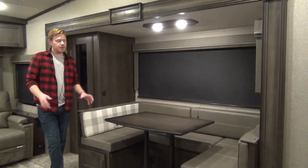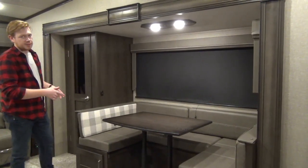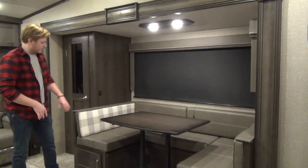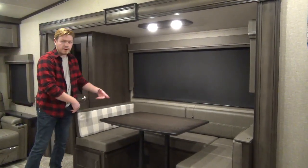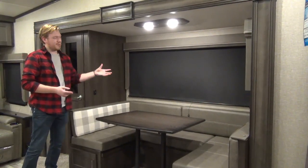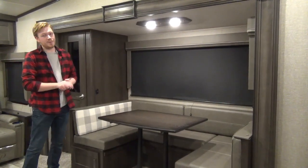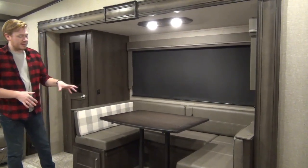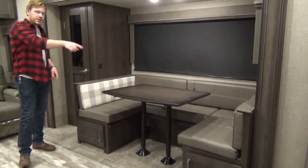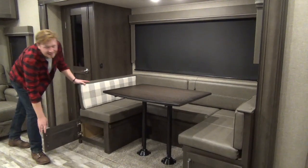We're going to look at the only slide on this model, and that's where our U-Dinette is located. Grand Design always does a great job of these U-Dinettes. The back cushions with the fabric showing are reversible to vinyl. The window coverings are upgraded to roller shades, similar to what they use in their high-end Solitudes — they do a great job of blocking the light. The dinette breaks down into a bed, and there's storage underneath all of the bench seating with nice cabinet doors for easy access.